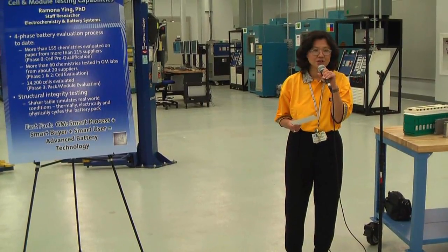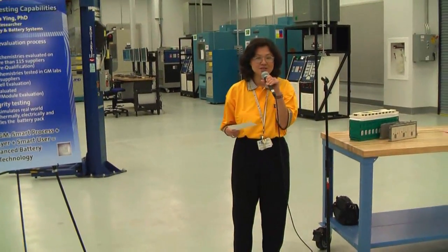I'm Ramona Ng from the R&D Center, where I've been testing batteries since the EV1 days.